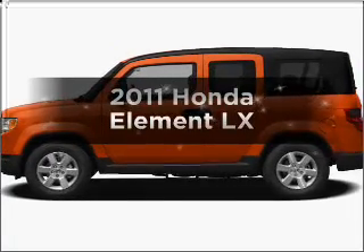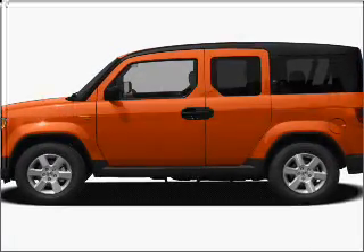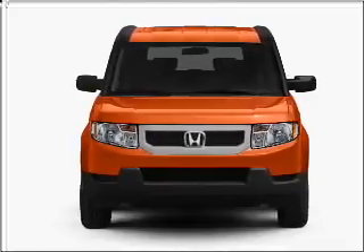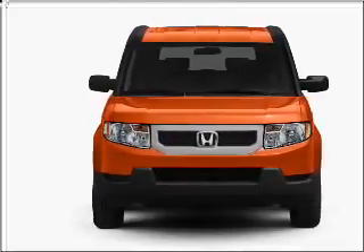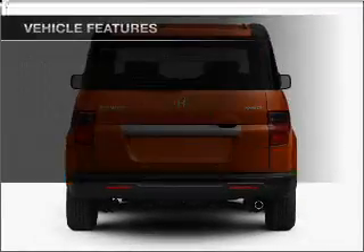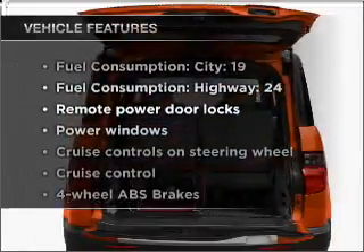Check out this 2011 Honda Element. This is the set of wheels you've been looking for, with an efficient four-cylinder engine that responds smoothly to its five-speed automatic transmission. Anti-lock brakes help you bring your vehicle to a safe stop. Plus, enjoy these notable features that are included in this vehicle.